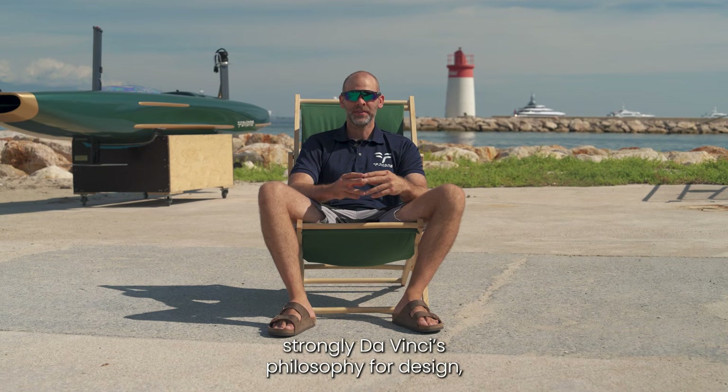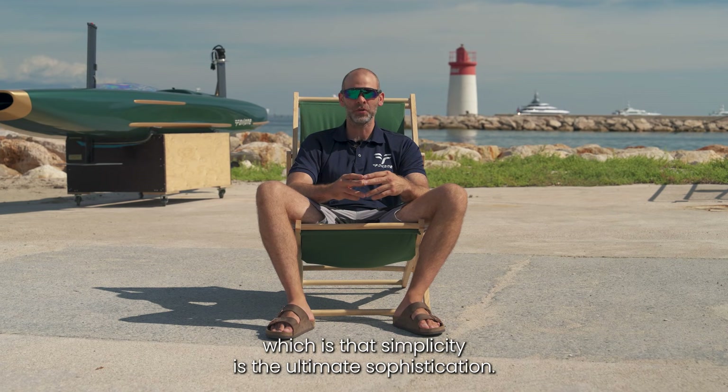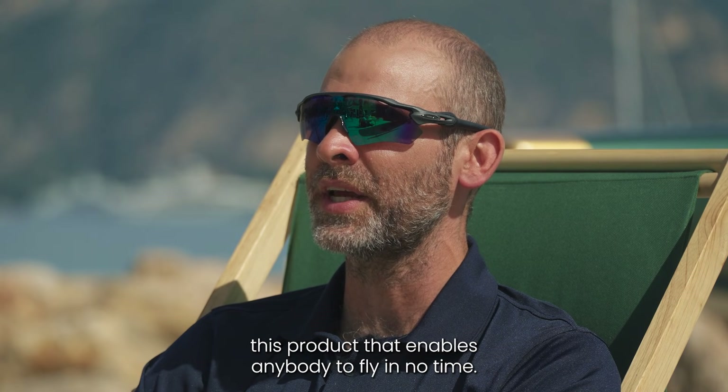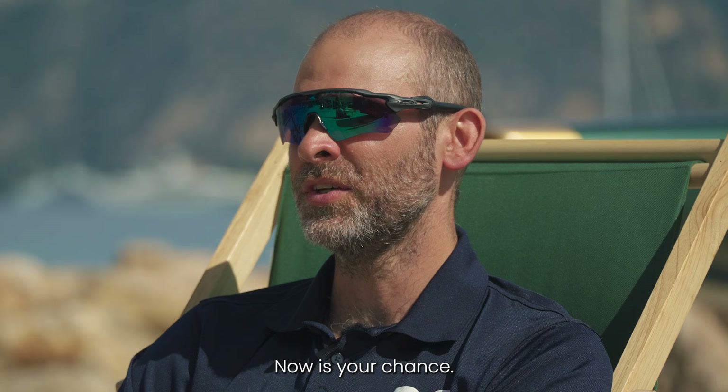I try to follow strongly Da Vinci's philosophy for design, which is that simplicity is the ultimate sophistication. After four years of development, we are thrilled to offer this product that enables anybody to fly in no time. When was the last time you tried something for the first time? Now is your chance.